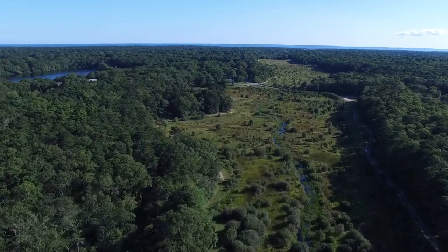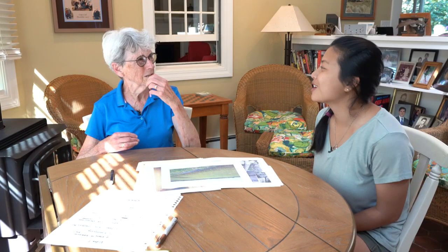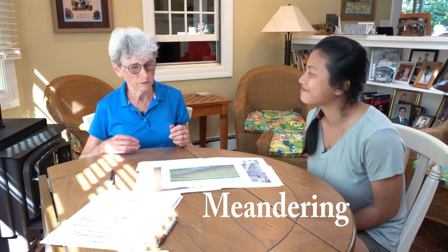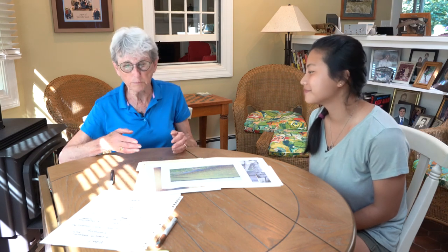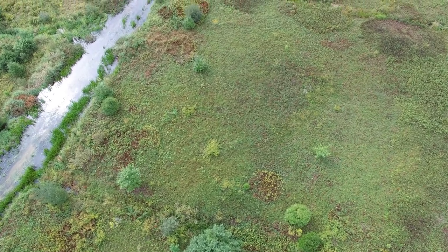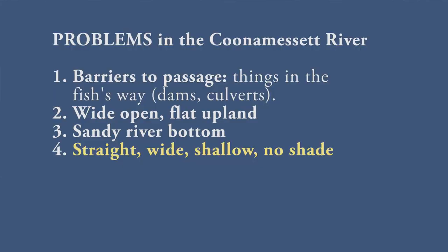Another thing — they straightened the river that normally goes back and forth. Do you know what that's called? I think it's called meandering. In an industrial way, people thought straight was better — I can control it better. With the straightened channel, the water flows much faster and it widens the river. When it's shallow and there's no shade because it's a crop, there was no way to keep the water cool. So it got really warm, and a lot of living things are much happier in cold water than warm water.